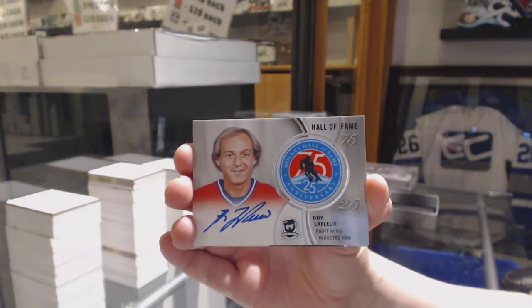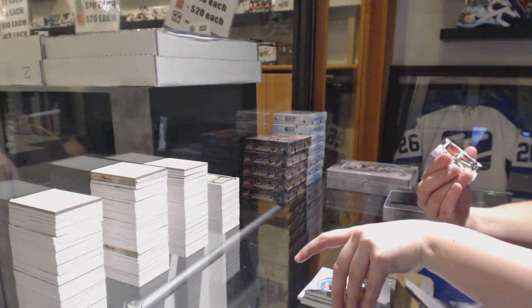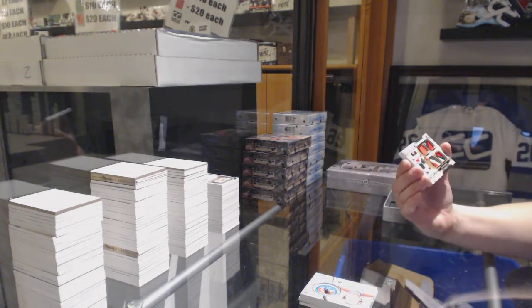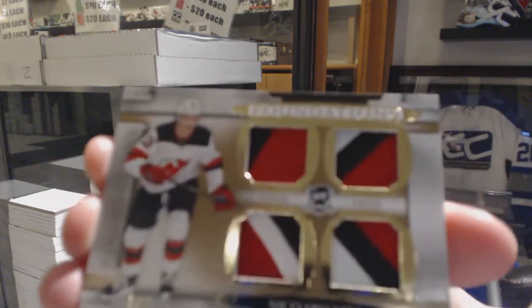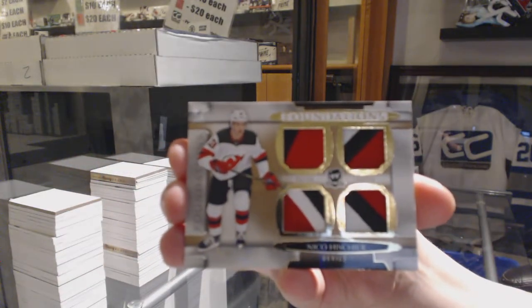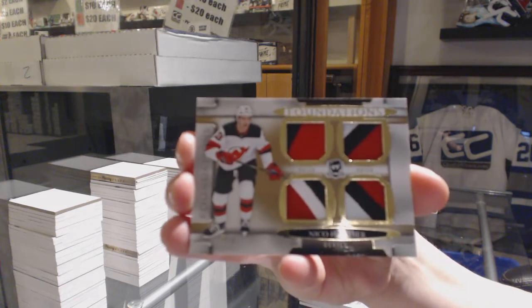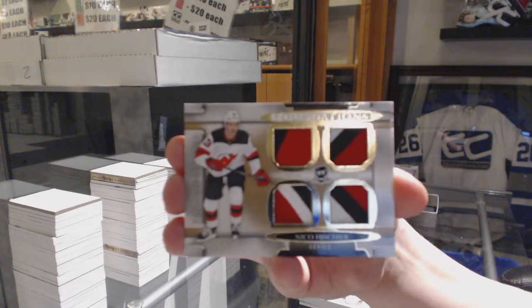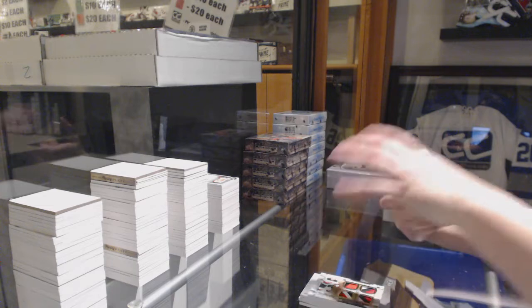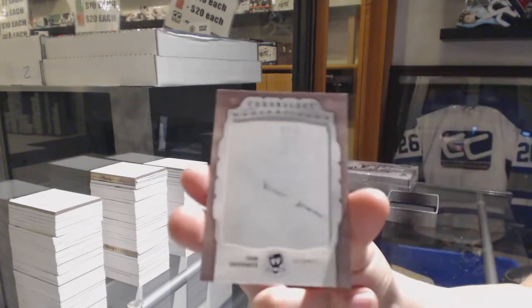So you got the Matthews too — good break for you. We've got a Foundations Quad Patch 3 of 3 for the New Jersey Devils, Nico Hischier. And a 1 of 1 printing plate of John Ogrodnick for the Red Wings — Chronology plate.